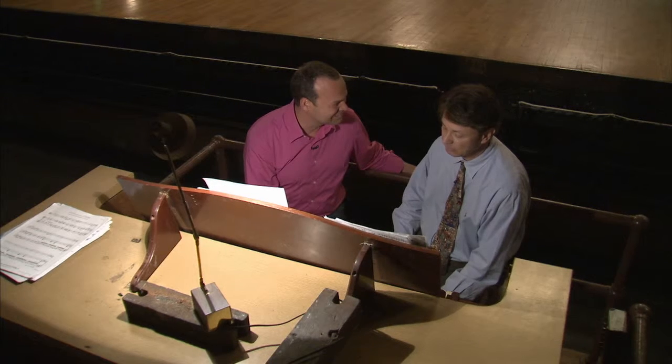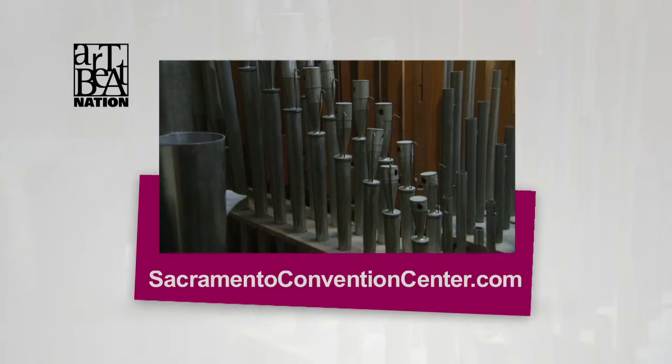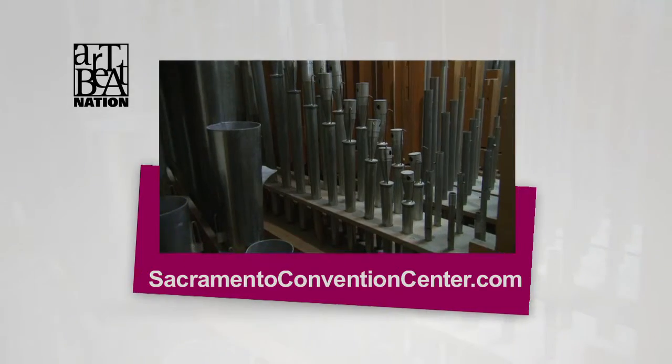My pleasure, and I hope you'll be able to come back for a live performance here at Memorial Auditorium in Sacramento. To learn more, visit SacramentoConventionCenter.com.